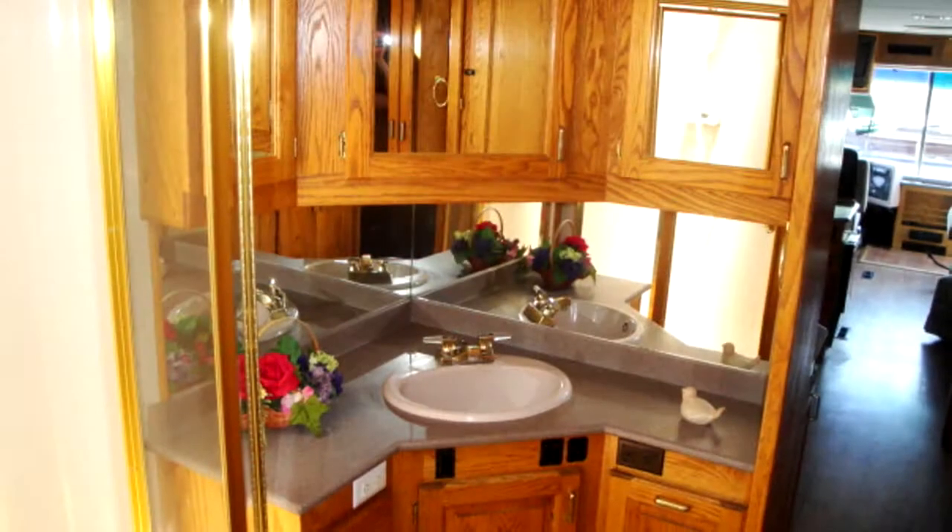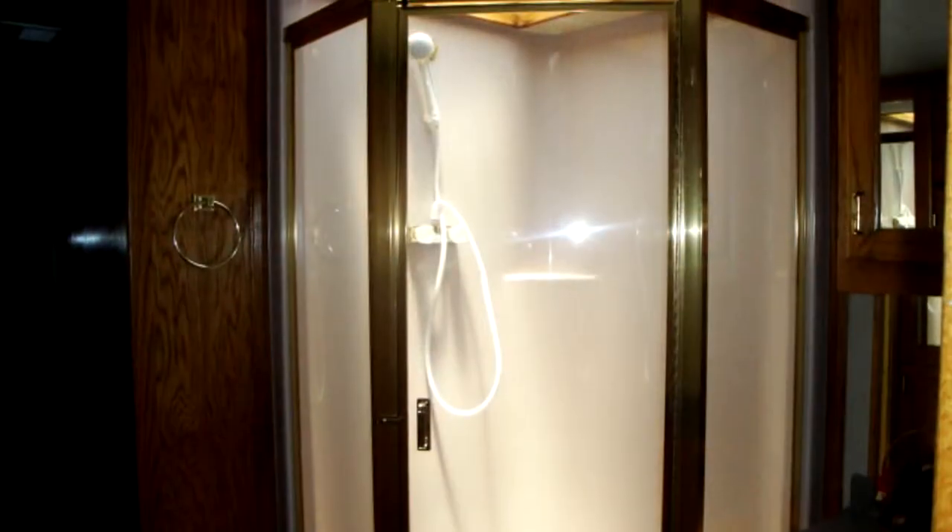The central bathroom offers a sink, a mirrored medicine cabinet, and a corner shower stall with a skylight.